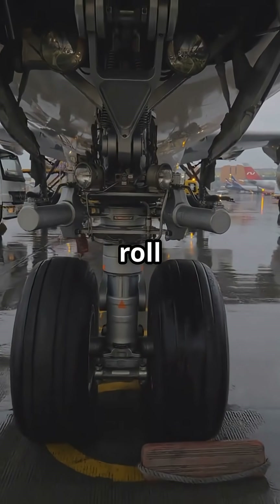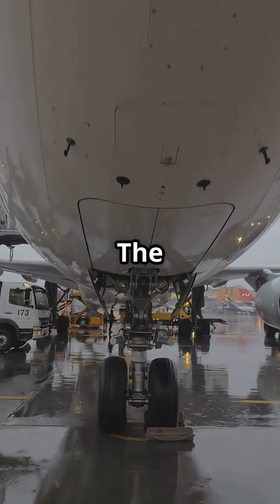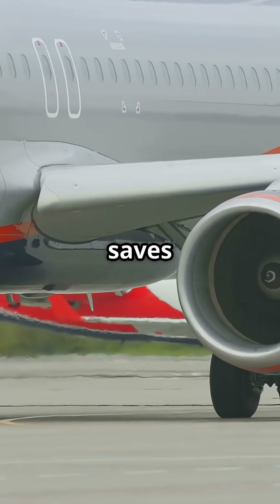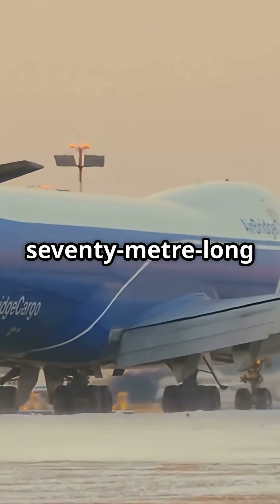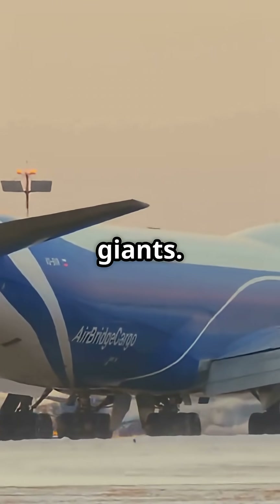Instead of scrubbing, the tyres roll smoothly through a turn, preserving rubber and protecting the gear. The difference is huge. On a sharp taxiway bend, the pivot saves tonnes of stress per turn. It also makes handling this 70-metre-long aircraft more practical at airports not originally built for such giants.